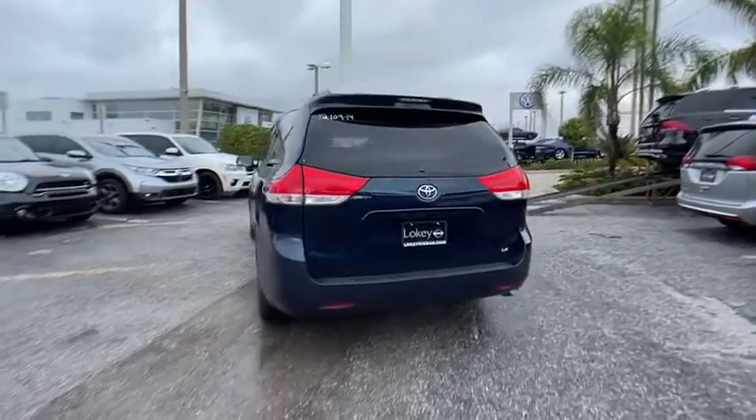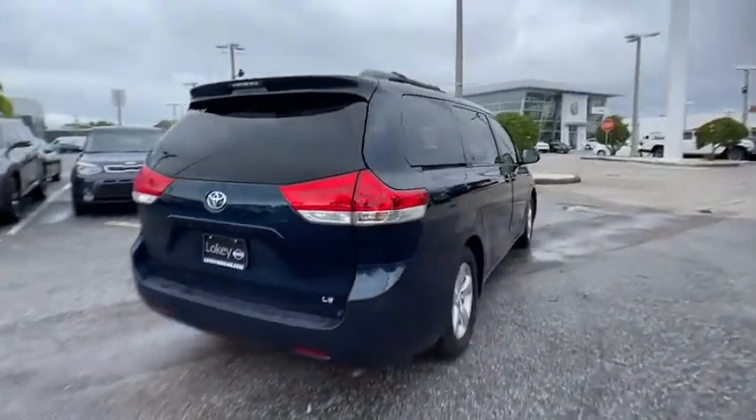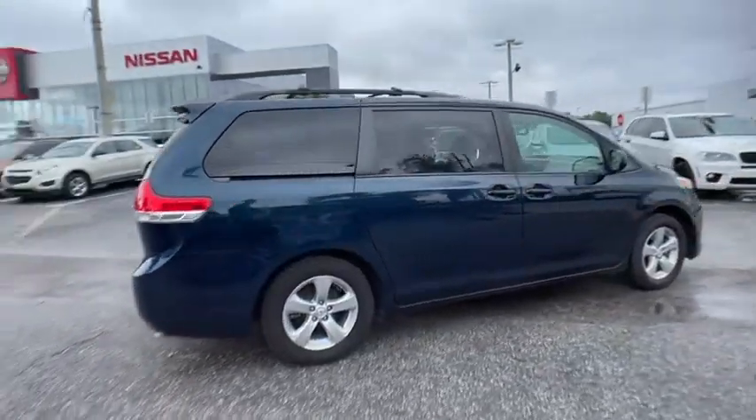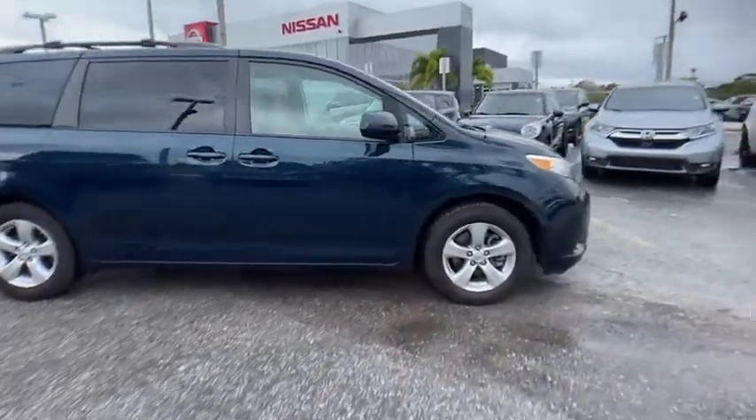Add a refined and fuel-efficient V6 engine, a smooth ride, and upscale interior accommodations to the mix, and it's easy to see that Sienna is built with the whole family in mind and is priced below $10,000.